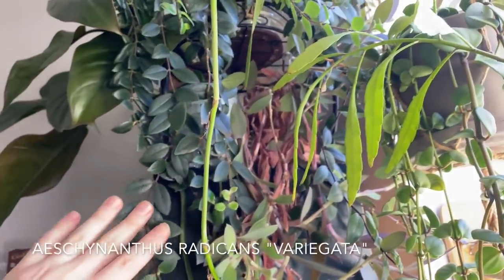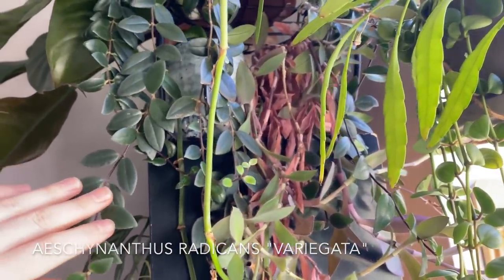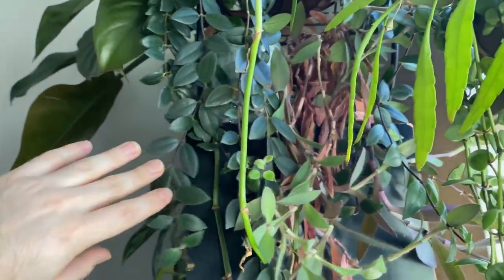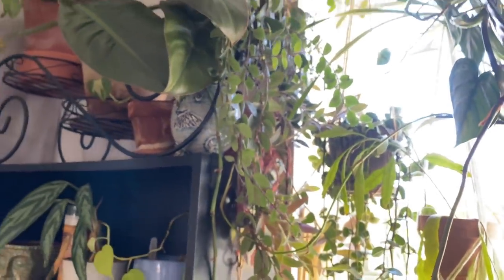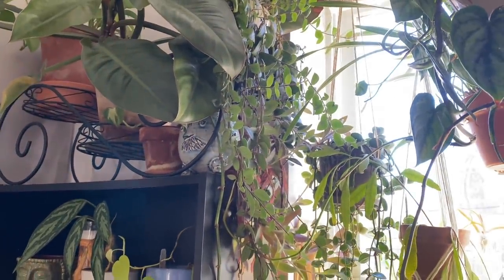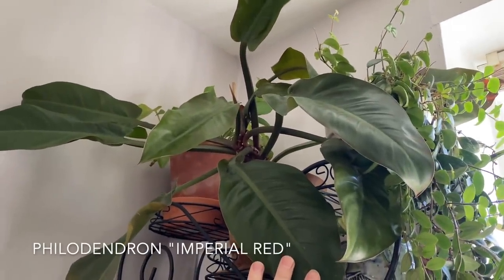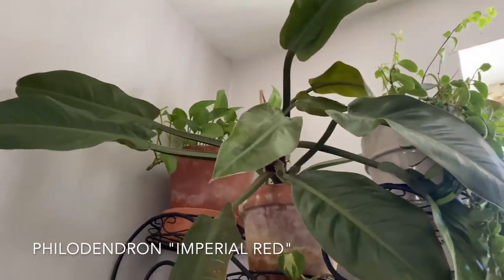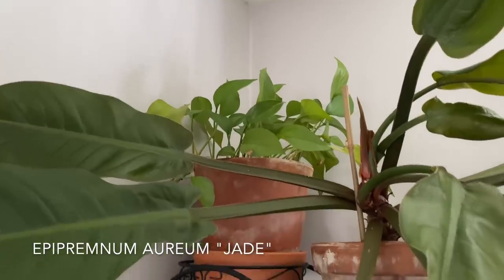This is an Aeschynanthus radicans variegata. Of course most of the vines have reverted at this point, but I really love its jungly vibe just hanging down the side of this shelf. I think it's a total vibe. I absolutely love it. There's nothing in Wally right here — I call him Wally; he looks like a character from a show I like. And a Philodendron imperial red — it's gotten really, really big. And a pothos Epipremnum aureum, just your jade pothos.